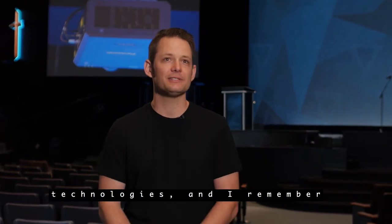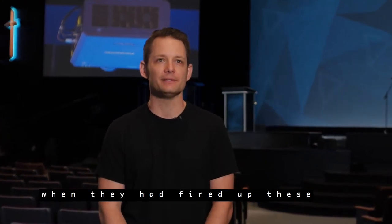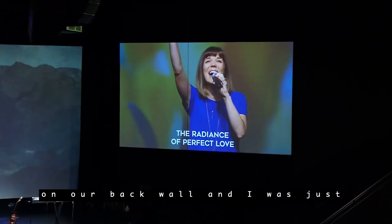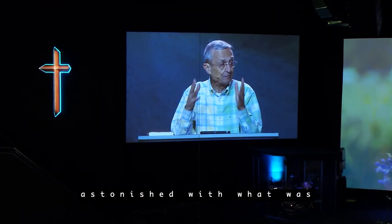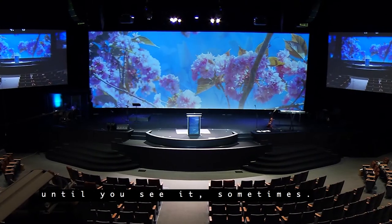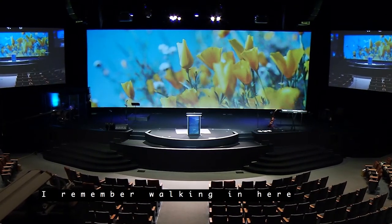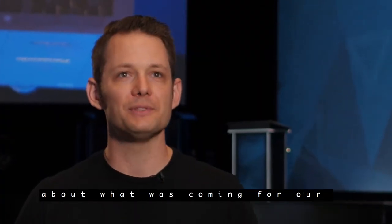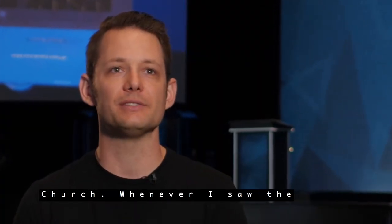We had tested a lot of technologies, and I remember when they fired up these projectors for the first time — installed on our side screens and our back wall — I was just astonished with what was possible. You don't know what's possible until you see it sometimes. I remember walking in here and getting very excited about what was coming for our church when I saw the quality of our Panasonic projectors.